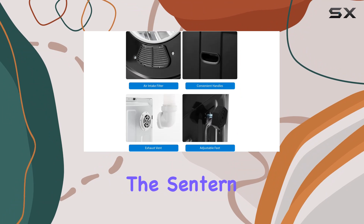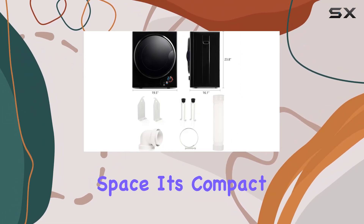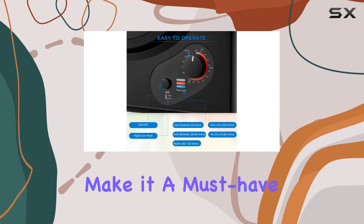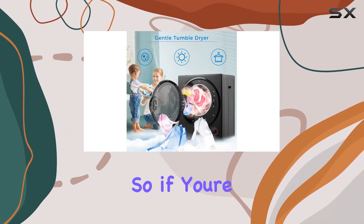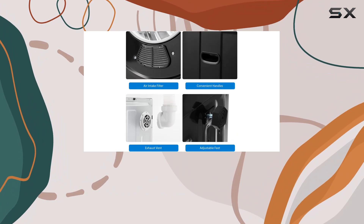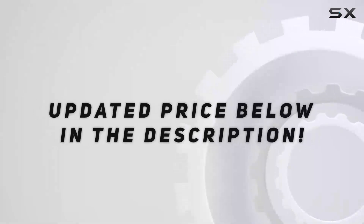Overall, the Centern Portable Clothes Dryer is a game-changer for anyone living in a compact space. Its compact size, customizable drying options, and Whisper Silent functionality make it a must-have for maximizing your laundry space without compromising on performance. So if you're tired of lugging your laundry to the laundromat or dealing with bulky drying racks, invest in the Centern Portable Clothes Dryer and simplify your laundry routine today. Check out the video description for an updated price.